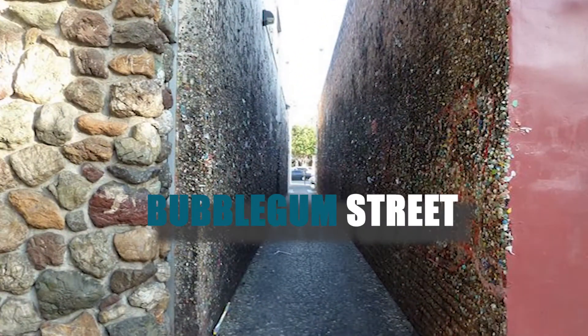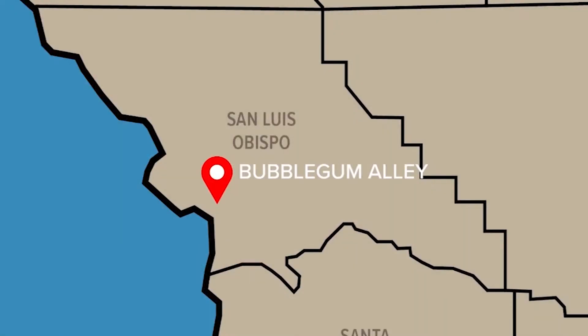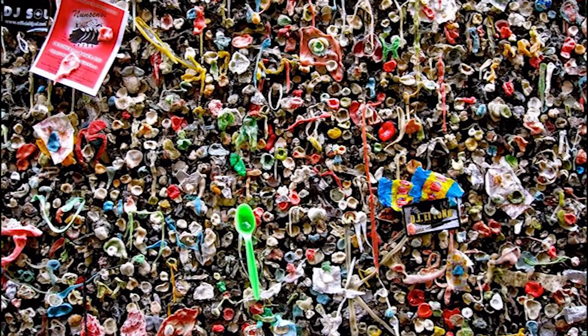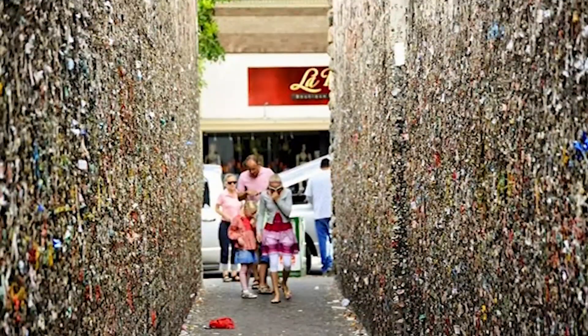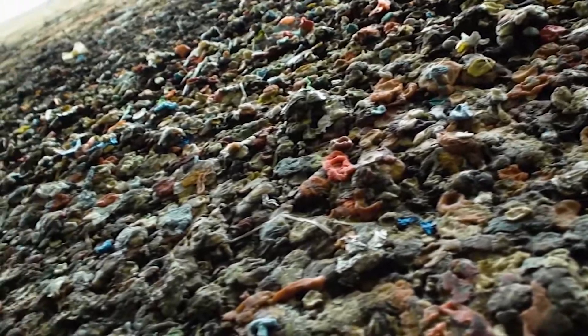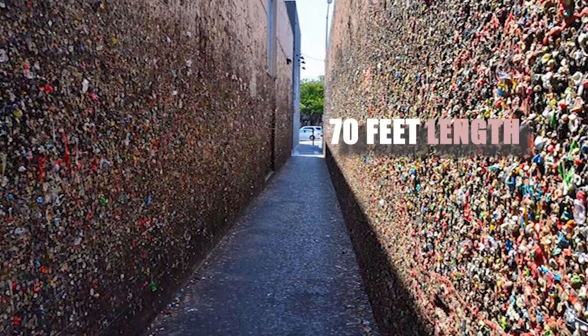Ever heard of a bubble gum street? Bubble Gum Alley is one of the most popular tourist attractions in San Luis Obispo, California. It is known for the accumulation of used bubble gums on its walls, as almost all passers-by ensure they stick their chewed or leftover gum on the walls, which are 15 feet in height and 70 feet in length.